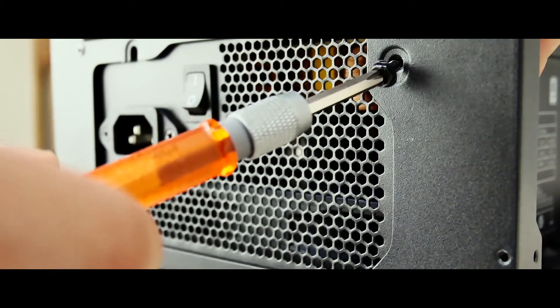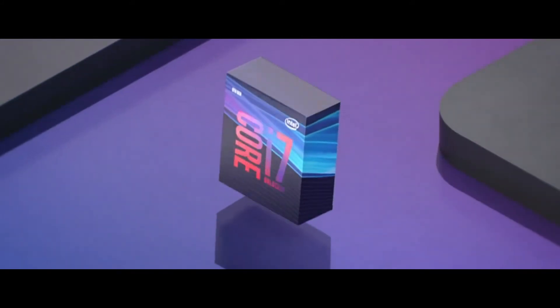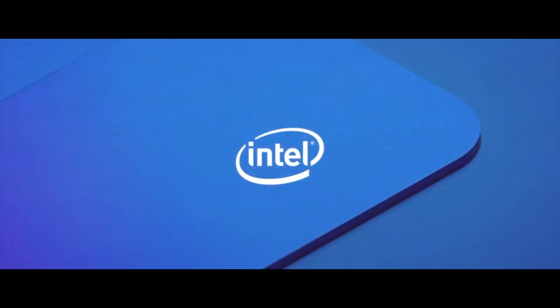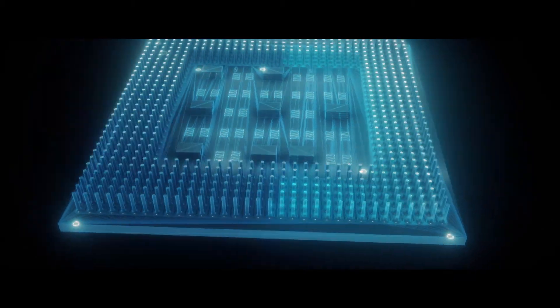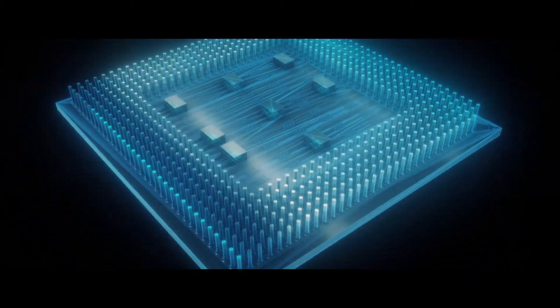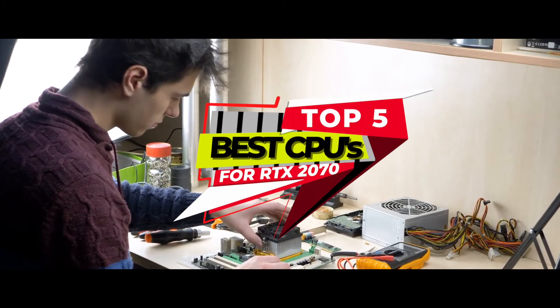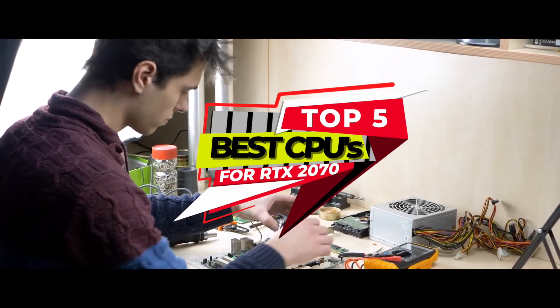What's up everyone! If you plan on building your own PC or upgrading your old one, you would understand the importance of investing in a new processor. It greatly improves the performance of your PC such that you'll have a much better computing experience. This is particularly important if you're an ardent gamer or a heavy user in general. There are a number of options on the market, which makes it difficult to choose the best one. In this video, we compiled a list of the top 5 best CPUs for RTX 2070 on the market today.